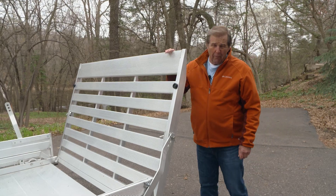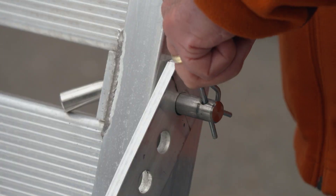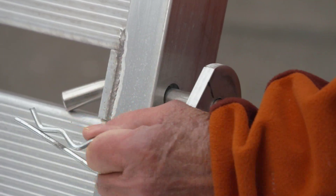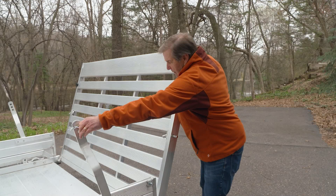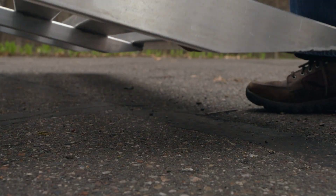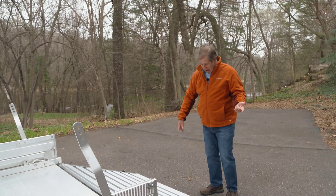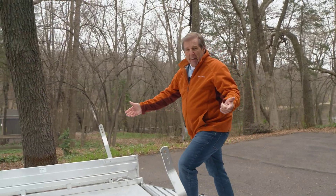A very important feature of my Aluma trailer is the tailgate. Very simple design — take the pin out, take the brace, put it aside. Now I can lower the tailgate without breaking my back because it's light and it's strong. So I can ride my ATV right up here, no problem.